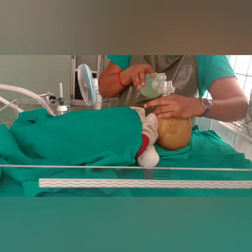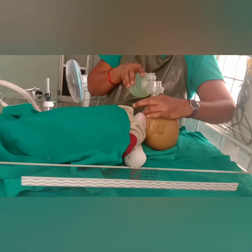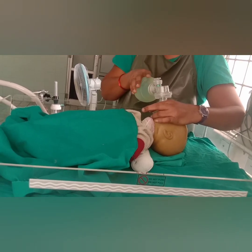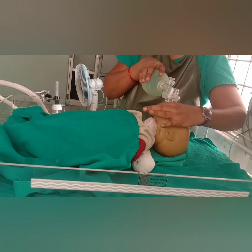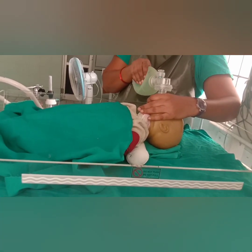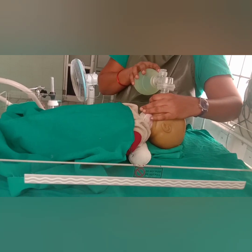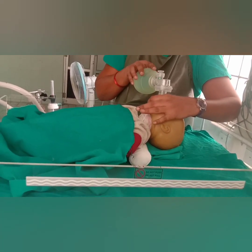While you are ventilating the baby, you count: squeeze 2-3, squeeze 2-3, squeeze 2-3, squeeze 2-3, squeeze 2-3. Now the seal is correct. I will show how to give ventilations. Squeeze 2, 3 — repeating this rhythm for 5 ventilations. Now I have completed 5 ventilations. After that, we have to check the chest rise.